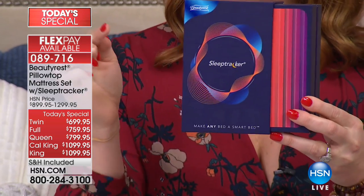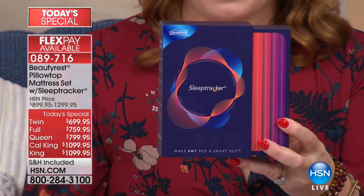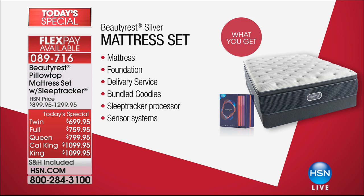For the first time ever, not only are we bringing back one of our top-selling mattresses that went on to be a customer pick and was a Today Special — we're bringing it back at the same price. And we're including the sleep tracker, which is a $100 extra that we are including, so this is going to make any bed a smart bed.